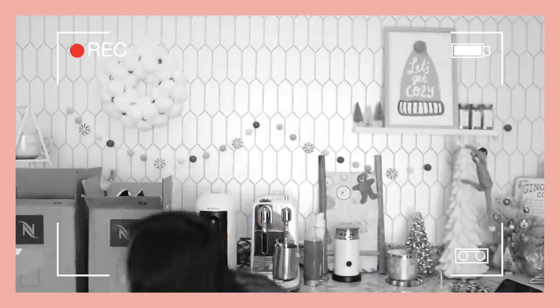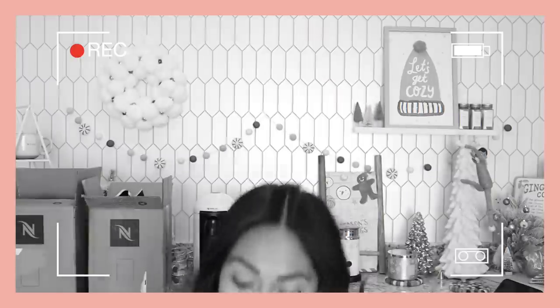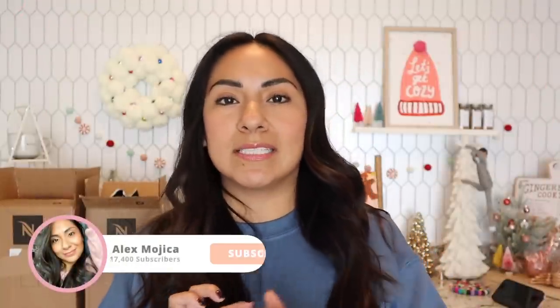There are two boxes right here and then two more boxes right here. Today's video is an espresso pod haul, so without further ado let's get started. If you guys are new here, I just wanted to give you a little insight into this whole situation.